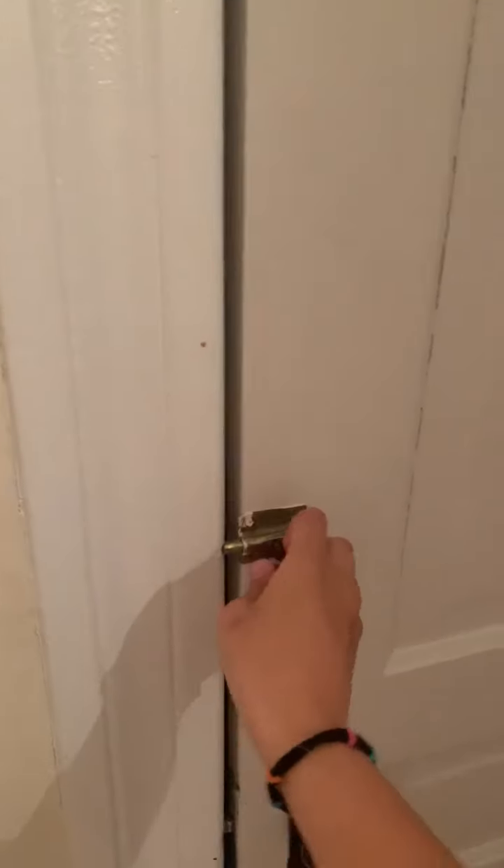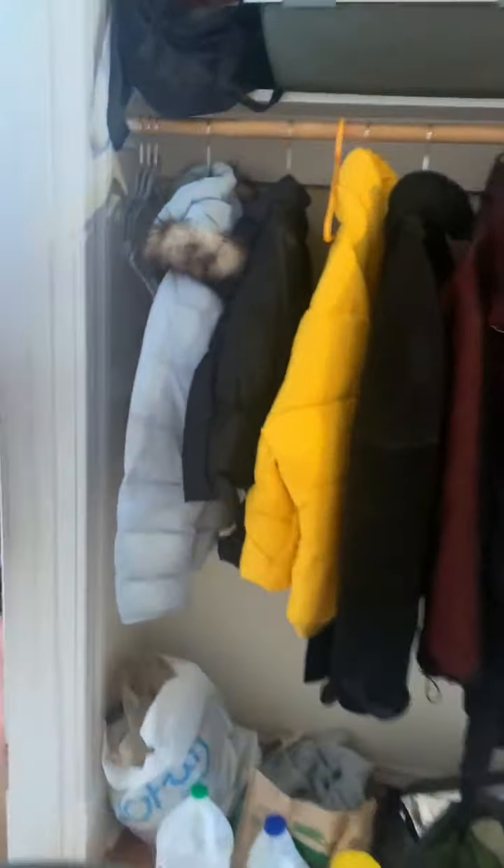Basement — for storage. And all the bedrooms are upstairs, so it really feels like a nice, cozy home.